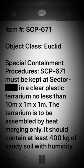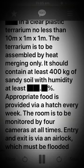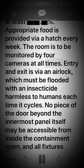Item SCP-671. Object class: Euclid. Special containment procedures: SCP-671 must be kept in a clear plastic terrarium no less than 10 meters x 1 meter x 1 meter. The terrarium is to be assembled by heat merging only. It should contain at least 400 kilograms of sandy soil with humidity at least [specified] percent. Appropriate food is provided via hatch every week. The room is to be monitored by four cameras at all times.